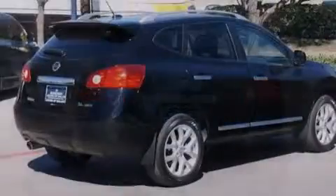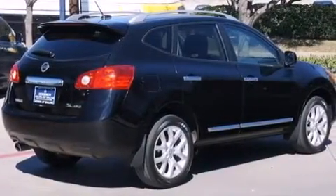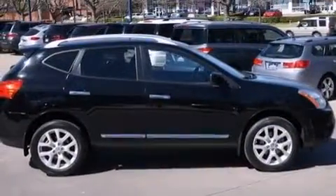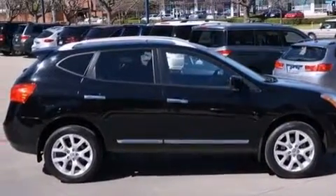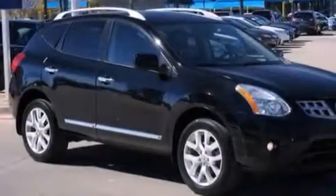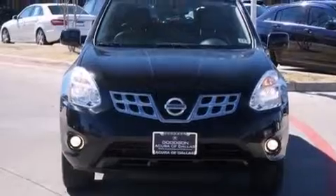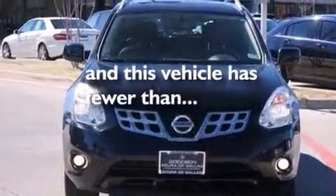The following features are also included: a low tire pressure indicator, a power driver's seat, cruise control, rear curtain airbags, rear seat child-proof door locks, air conditioning, a pass-through rear seat, full power accessories, a rear spoiler, and this vehicle has fewer than 24,000 miles on the odometer.